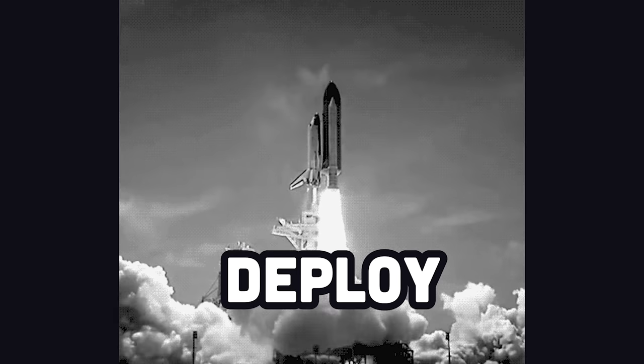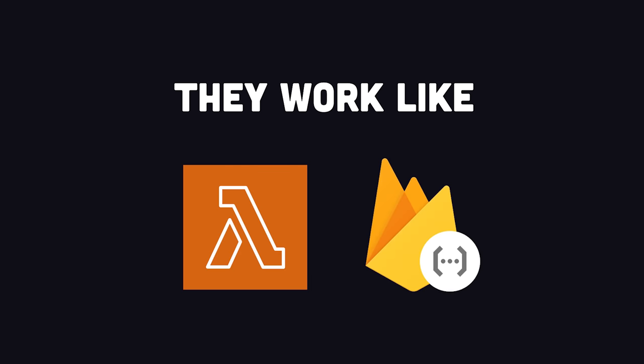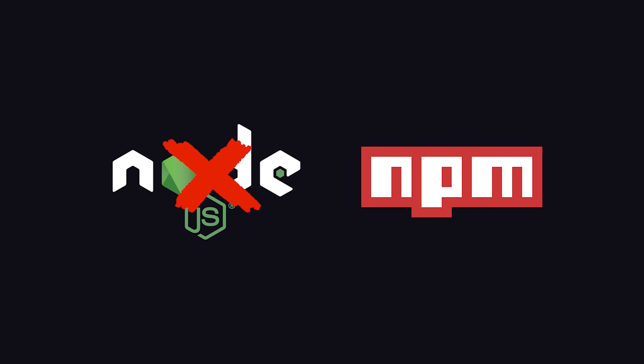That means when you hit deploy, it doesn't just go to a single data center, but is distributed all around the world. As a developer, they work just like serverless functions like AWS Lambda, but without cold starts, and are executed closer to your end users. Sounds awesome, but what's the catch? In order for the system to scale, there needs to be a very minimal runtime. That means Node.js and the million NPM packages you have installed aren't going to work, at least not out of the box.